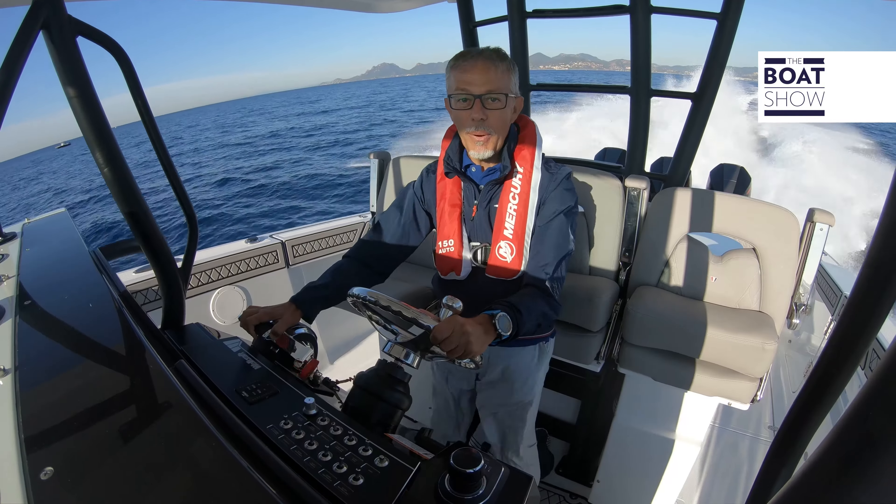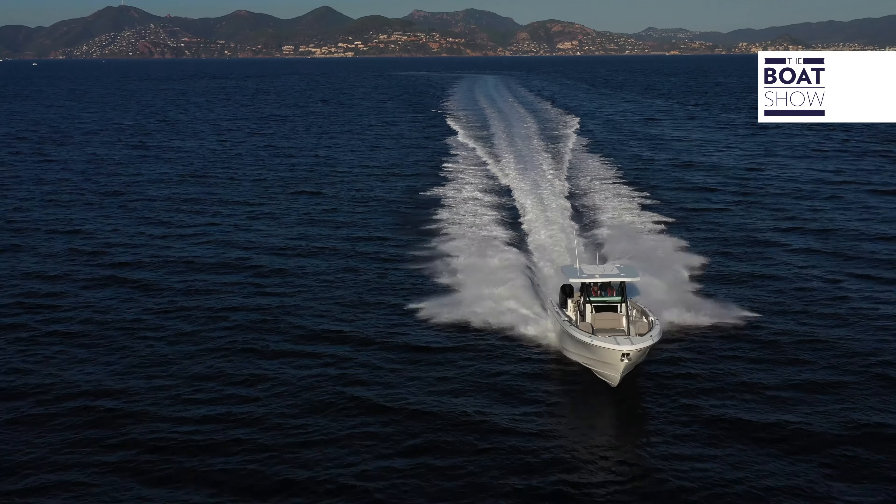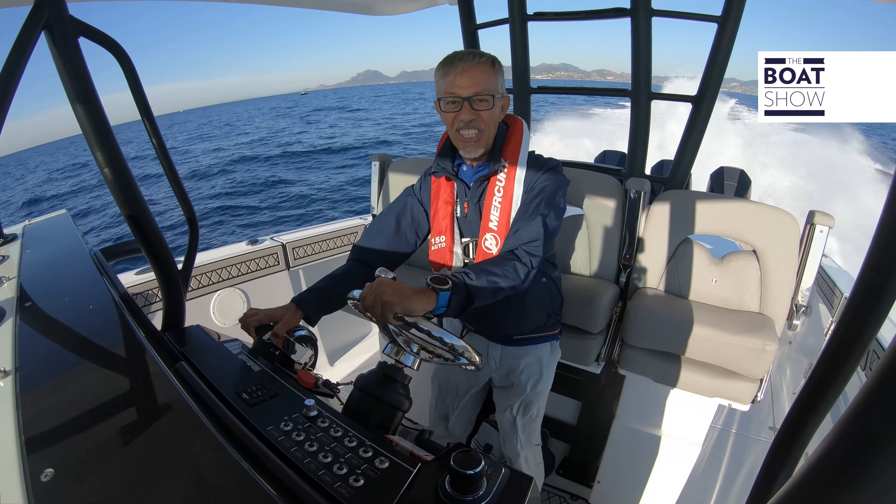Oh no, I was wrong — 58, 59 knots. What a missile! What a missile!